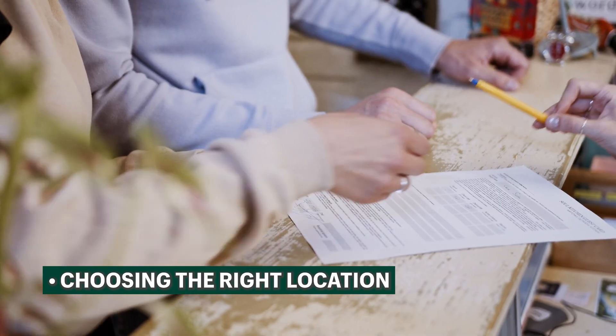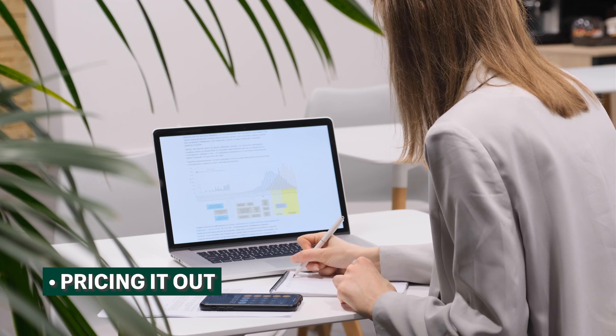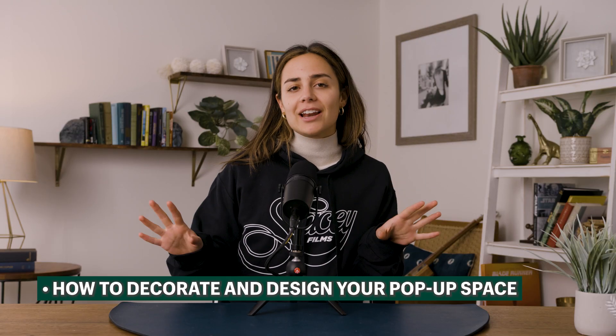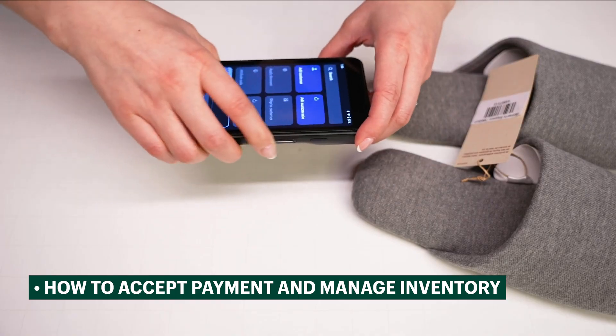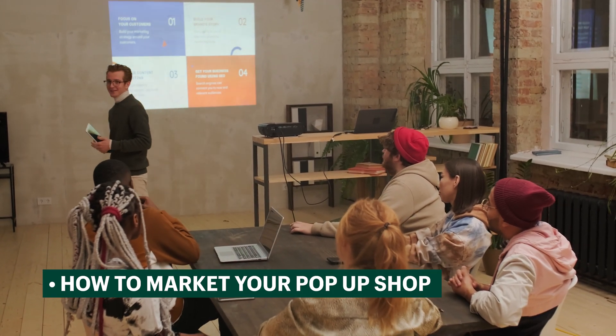What's up guys? Welcome back. My name is Michelle Bali. This channel that you're watching right here is called Learn With Shopify. It's an official Shopify channel that teaches you how to run an e-commerce business. But today we are not focusing on e-commerce, actually quite the opposite. Today we're going to be covering everything that you need to know before you start your pop-up shop: choosing the right location, pricing it out, how to decorate and design your pop-up space, how to accept payment and manage inventory, and how to market your pop-up shop.